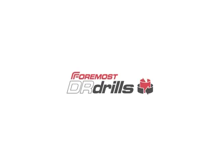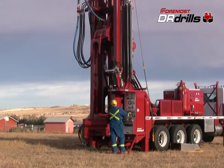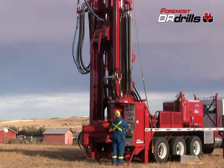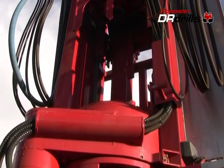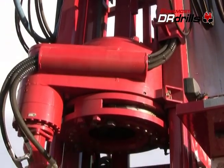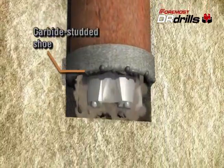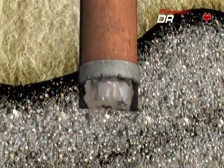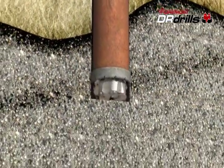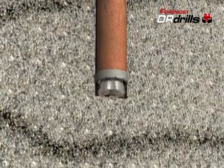The dual rotary, or DR drill, utilizes two rotary drives to simultaneously drill and advance casing. The lower rotary drive rotates and advances the casing. A carbide studded shoe welded to the bottom casing joint enables the casing to cut its way through the formation. The independent hydraulic top drive simultaneously handles a drill string equipped with a down-the-hole hammer, drag bit or tricone bit.